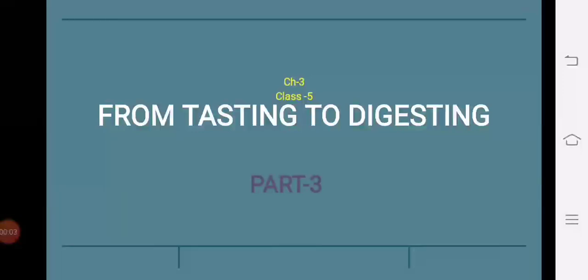Hello friends! This video is based on Class 5, Chapter 3 - 'From Tasting to Digesting', and this video is brought to you by the Macrovision Academy.